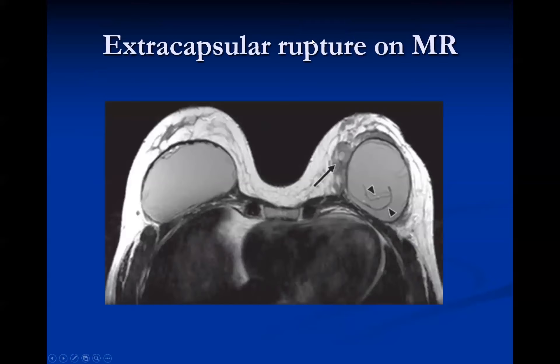This example of extracapsular rupture on MRI shows the grayish silicone polymer capsule exhibiting a linguine sign — string-like layering of the polymer capsule within the posterior implant. We can also see extracapsular silicone outside the essentially black T1-dark fibrous capsule. There is a discontinuity in the fibrous capsule posteriorly, indicating the silicone gel has leaked out — making this both an intra- and extracapsular rupture.